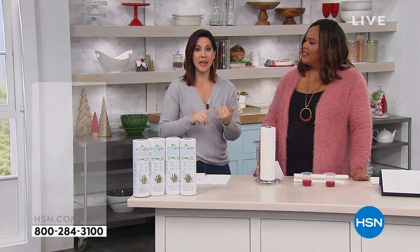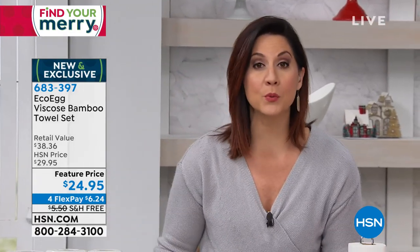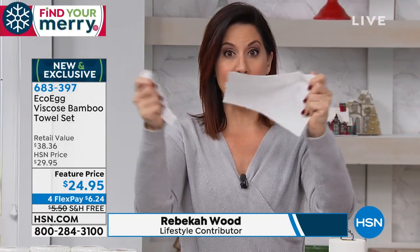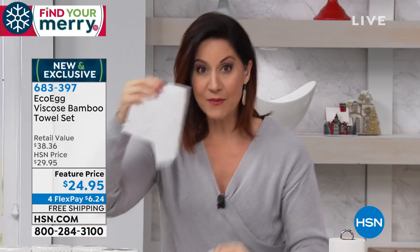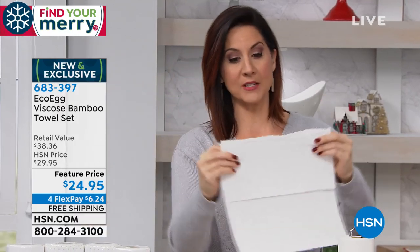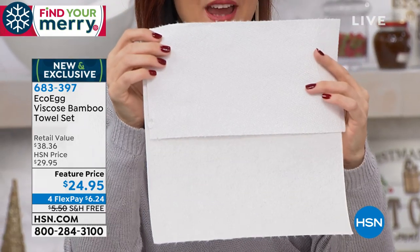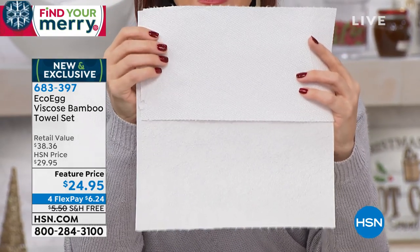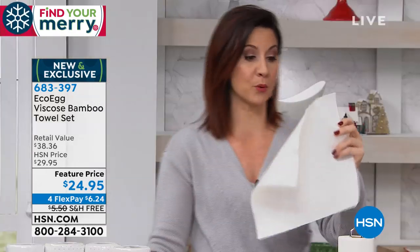At Eco Egg, we create products that do a better job — not the chemically laden, wasteful products on store shelves. We found a better solution to all the problems with paper towels. Regular paper towels rip easily — I'm not even trying, I'm not that strong. And look: our bamboo towel is double the size of a regular paper towel, with absolutely crazy absorbency. Bamboo really is a miracle product.